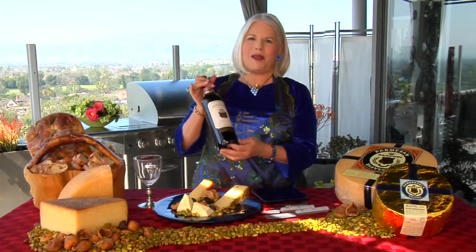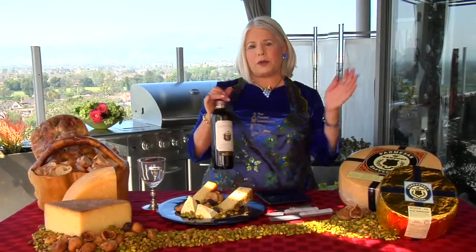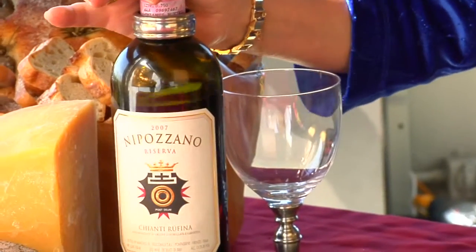The wine I've chosen to pair with these cheeses is the Nipizzano. It's actually from the smallest region in Chianti — it's the Rufina. It's a stunning wine. The Sartori family uses this wine when they have some of the retailers come in for cheese tastings. They love it so much, and I do too. It's fantastic.